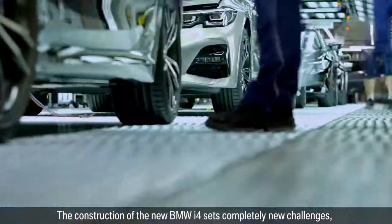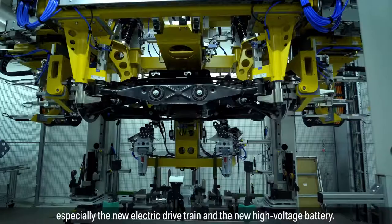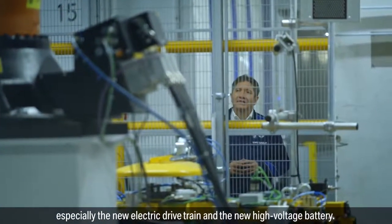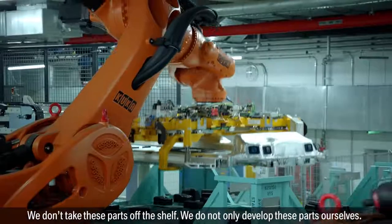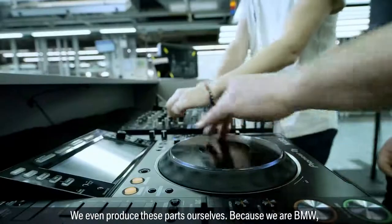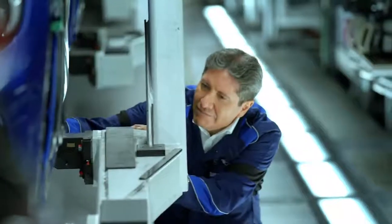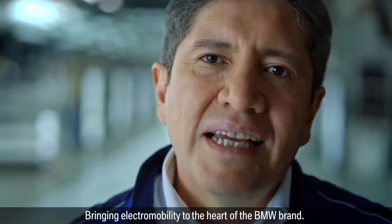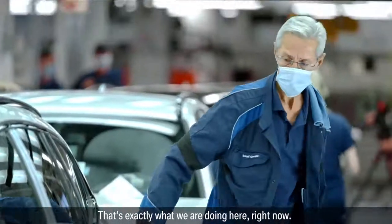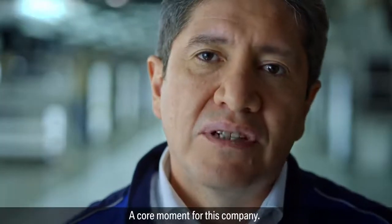The construction of the new BMW i4 sets completely new challenges, especially the new electric drivetrain and the new high voltage battery. We don't take these parts off the shelf — we not only develop these parts ourselves, we even produce these parts ourselves, because we are the Bayerische Motorenwerke. Bringing electromobility to the heart of the BMW brand. And that's exactly what we are doing here, right now. A core moment for this company.